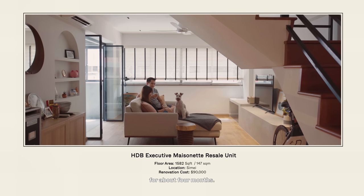My name is Ernest and I'm in the aviation industry. I'm Karen and I'm also in the aviation industry, and this is our dog Scooter. We've been staying in this house for about four months. It's an executive maisonette, about 1,600 square feet, located in Si Mei.